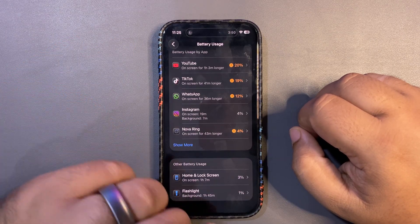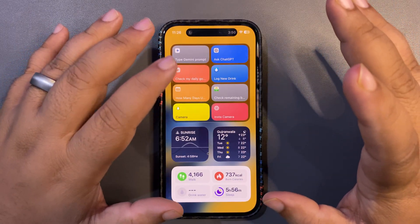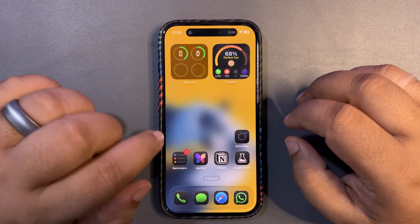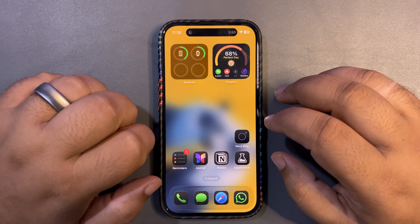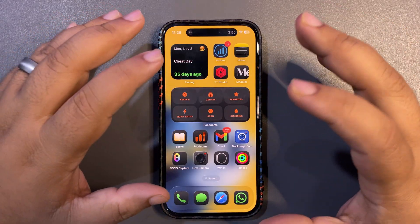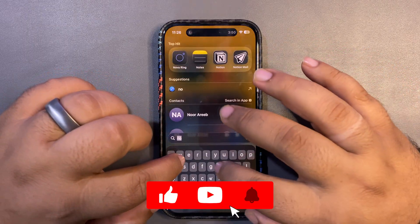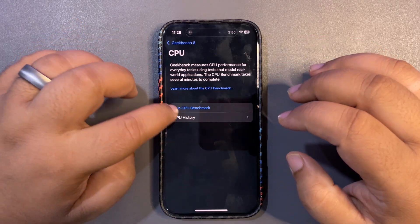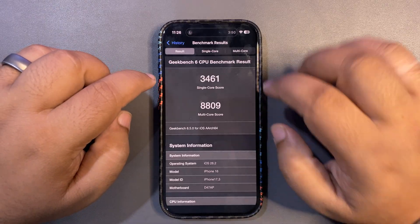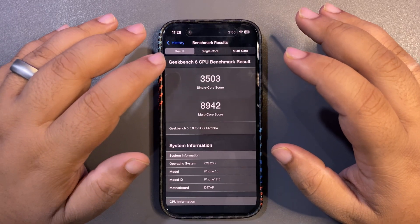Performance is also great. On iOS 26.1, dragging a widget to the home screen caused bad lag, but that bug is fixed with 26.2. RC2 is going to enhance overall performance even more. My Geekbench scores are amazing — single core 3464 and multi-core 8809, which are the best scores I've ever gotten.